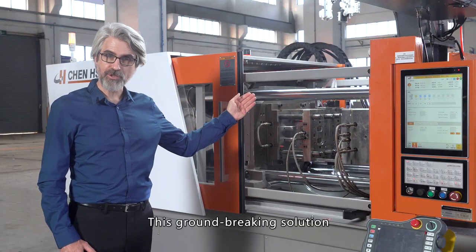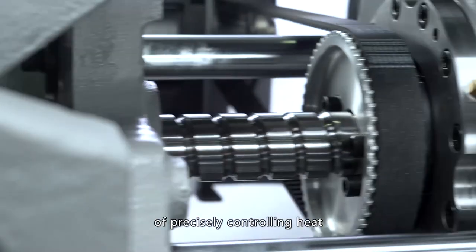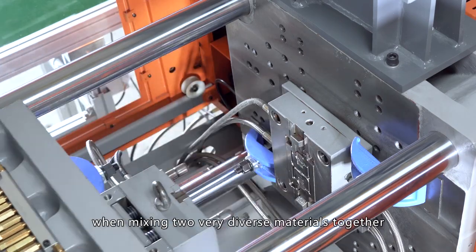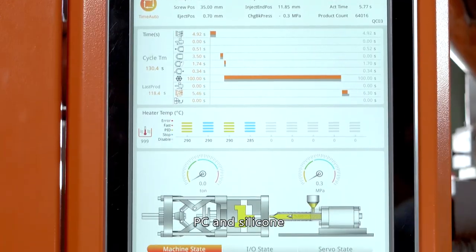This groundbreaking solution resolves the difficult problem of precisely controlling heat and material flow when mixing two very diverse materials together: PC and silicone.